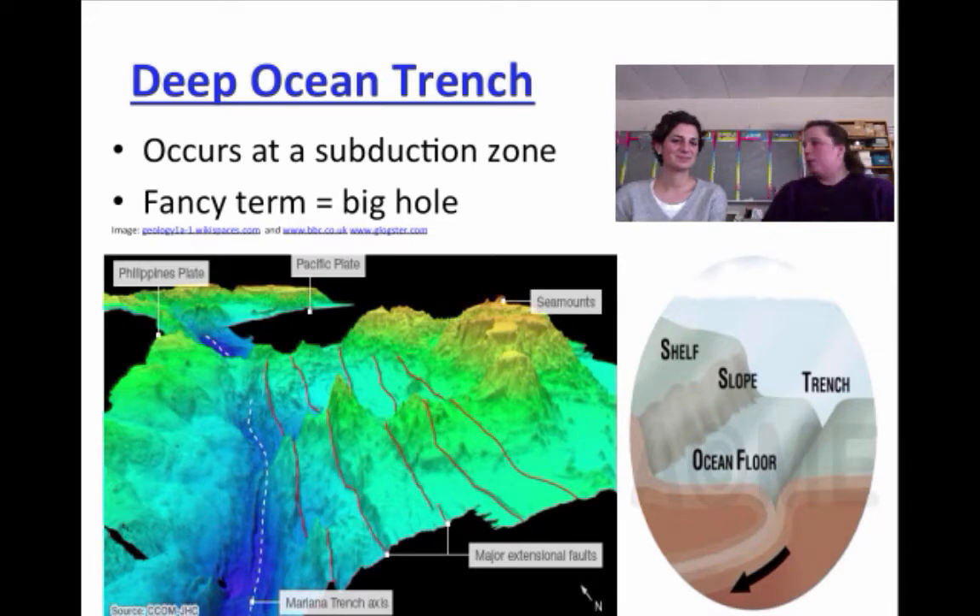So a deep ocean trench is a big trench in the ocean — a big stinking hole. It's a fancy term for a hole, people. What you're looking at here is actually great satellite footage that shows you that deep ocean trench. You see the blue there, and that's the one that goes all the way down towards the bottom. So if I'm the oceanic crust before I hit the land, what's going to happen is you're going to have a big deep hole that forms there, which is going to allow our subduction to happen right down there.